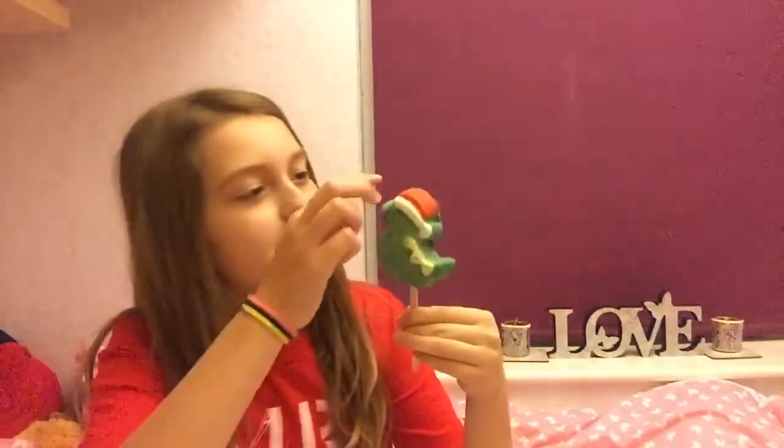First thing from Lush is the Santa Sarge Reusable Bubble Bar. It says crumble one bar under running warm water to create thousands of luxurious indulgent bubbles in your bath and release essential oils. This is a Christmas limited edition from Meadowhall in Sheffield. This was £5.95.